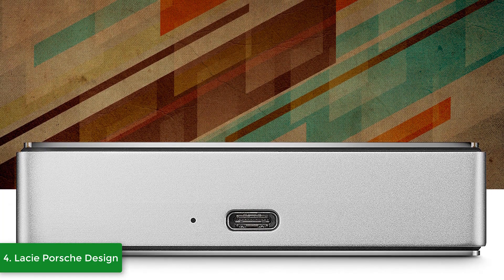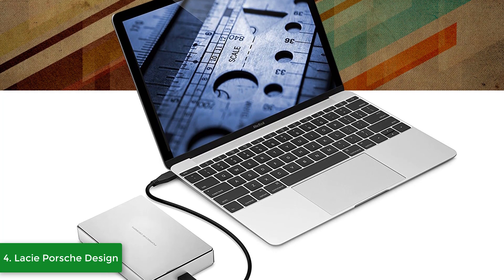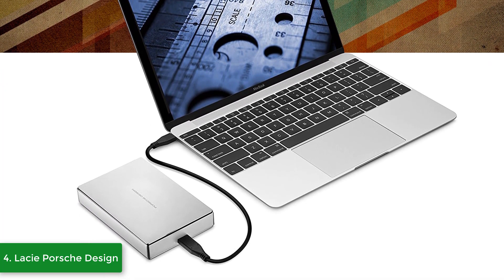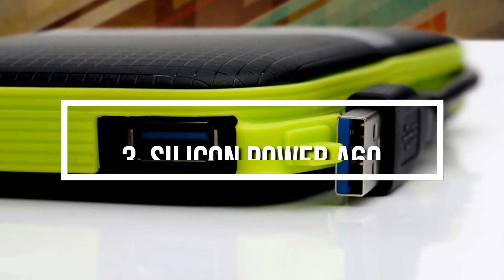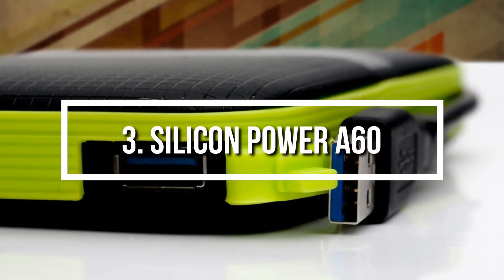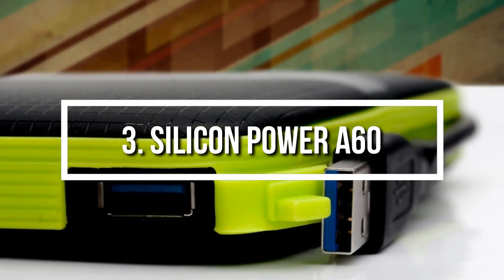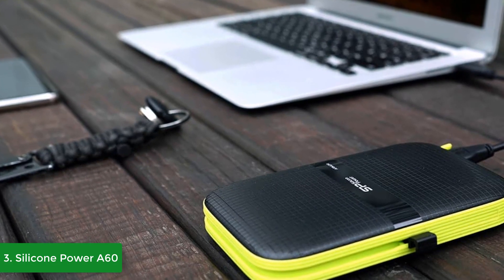Overall, I would recommend considering this hard drive as your next purchase because it is highly reliable and offers great value for its price. Next up at number 3 we have the Silicon Power A60. The Silicon Power A60 would be a top choice for everyone looking for a portable hard drive with a capacity of 5 terabytes, which is more than enough to accommodate all your important files.